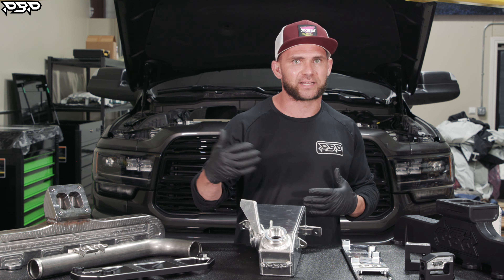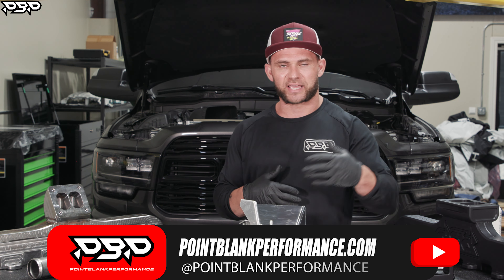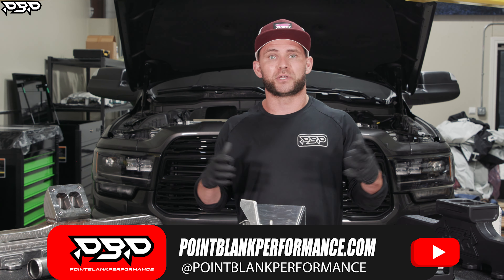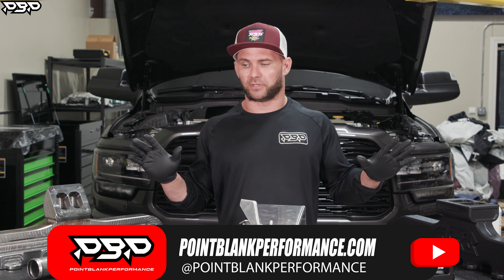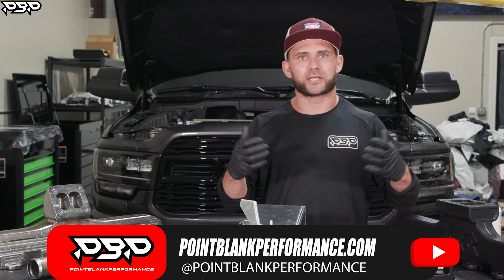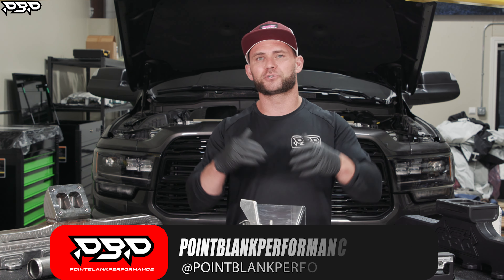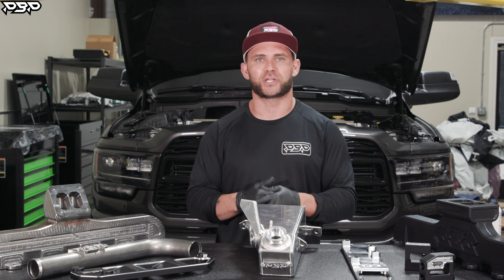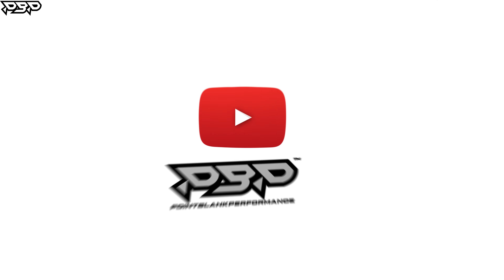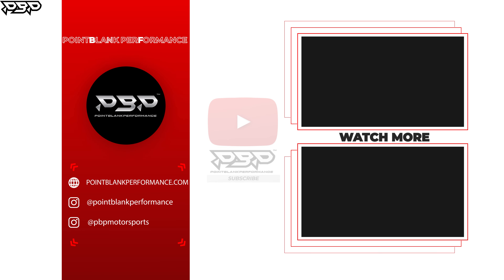At pointblankperformance.com, all these products are manufactured in-house. We've run them for years and have installation videos so you feel confident. Whether you want to put on a thermal bypass, intake air spacer plate, coolant tank, or whatever it is — you're educated. You don't have to run these parts, but if you want to prevent a possible problem, join us at pointblankperformance.com. Make sure you like and subscribe to the YouTube channel, and we'll see you next time at Point Blank Performance.